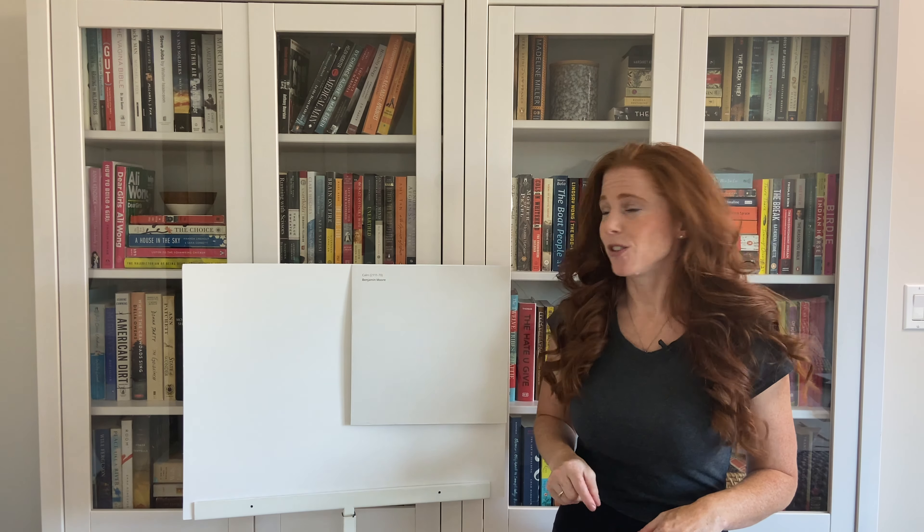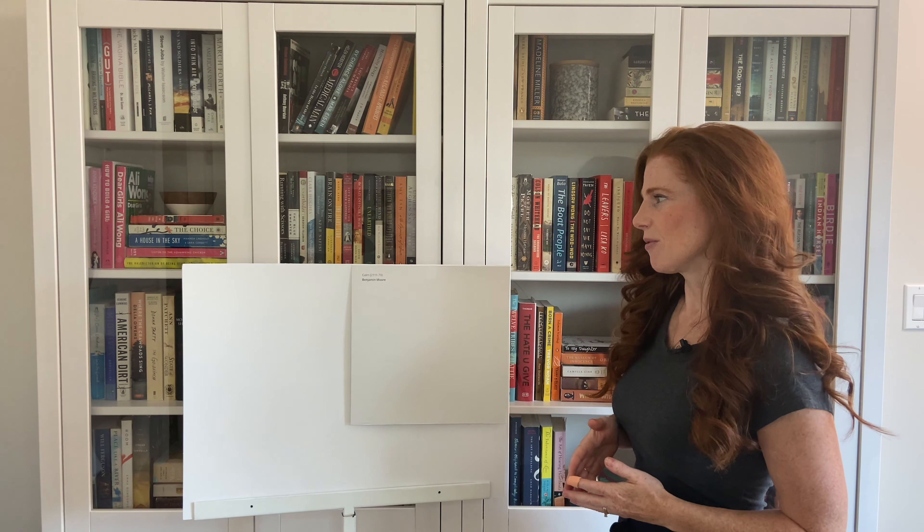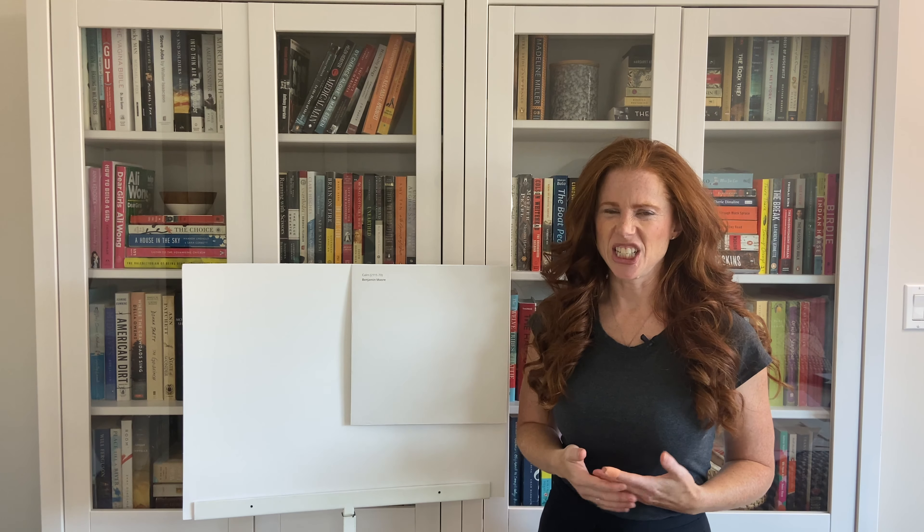This means that if you have a super bright room, it's going to wash out — you're really going to lose it entirely. Now, if you have a dark room, Calm could look a little bit dingy, chalky, dirty.